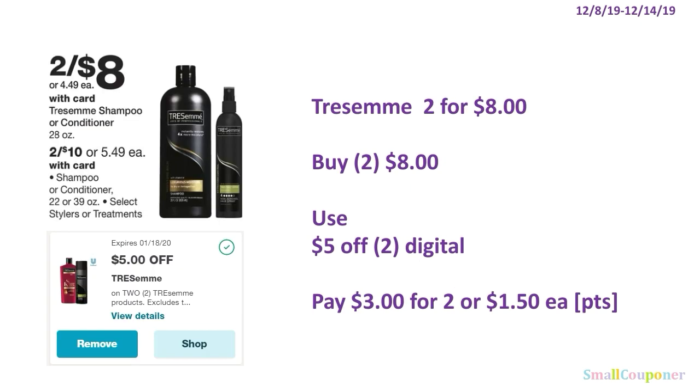The Tresemme is two for $8. You'll buy two of the 28 ounces for $8, use the $5 off two digital, and pay $3 for two, or $1.50 each. I'm not sure if everyone received this digital — I think this was one of those just-for-you digitals for select accounts.